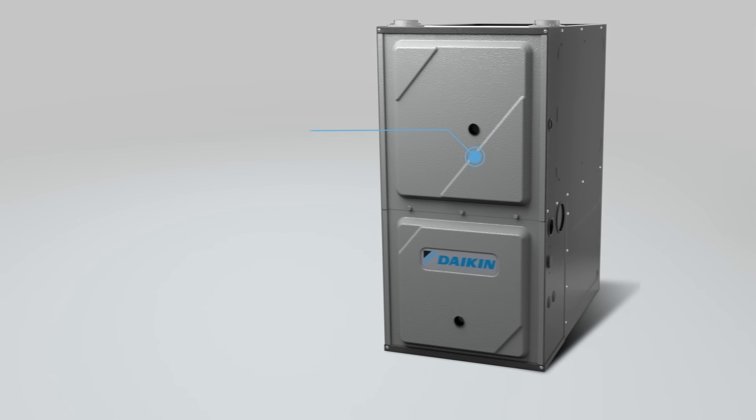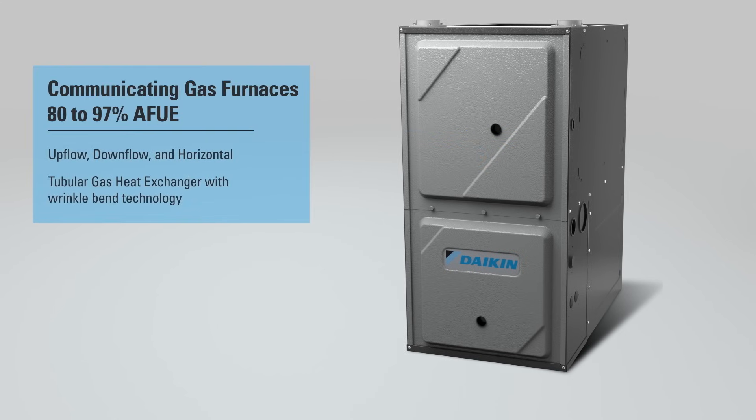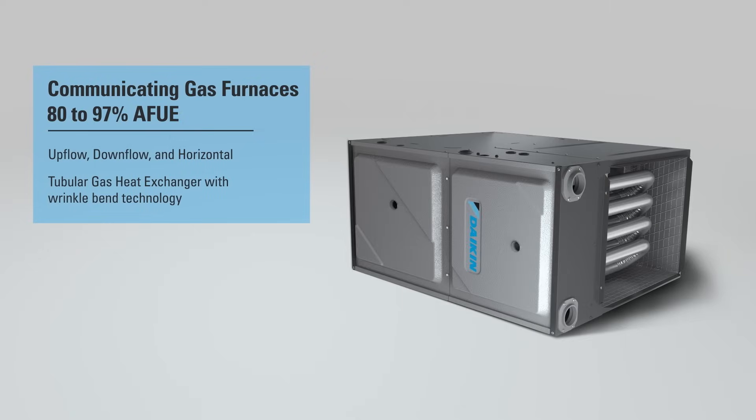The Daikin Fit outdoor units connect the full range of Daikin-efficient communicating gas furnaces, with upflow, downflow, and horizontal connections available.